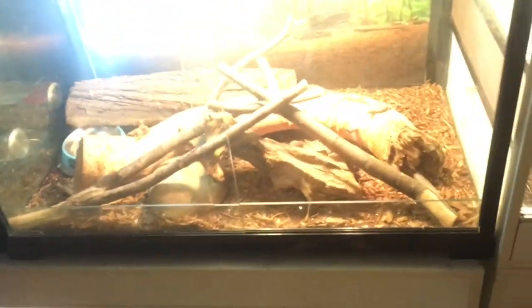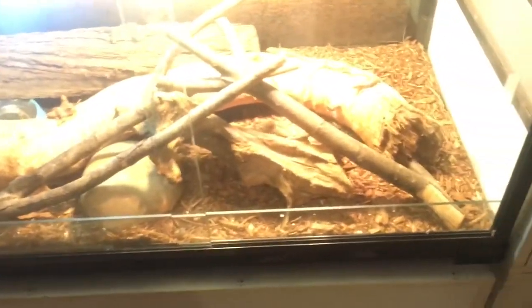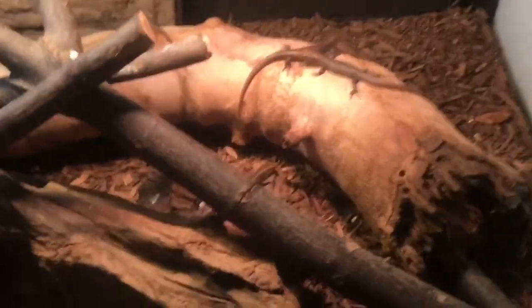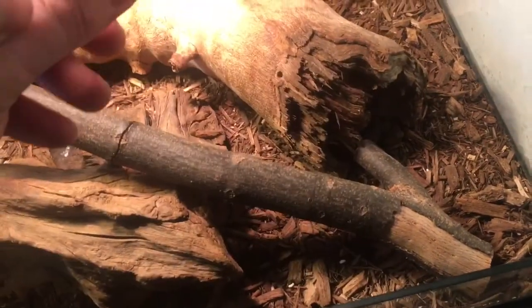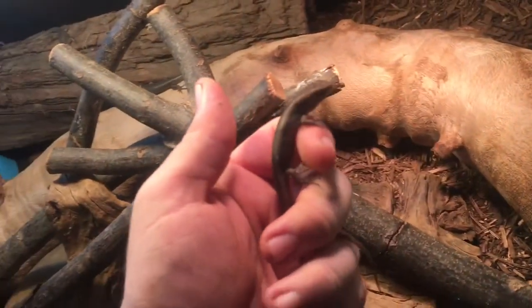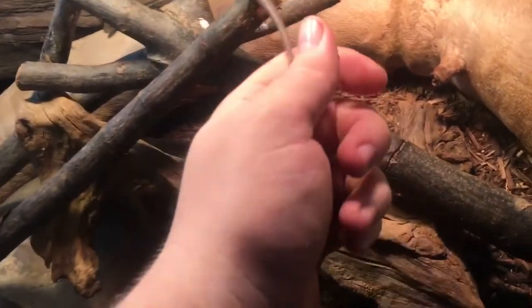This tank houses rock skinks, as you guys have seen in my previous videos. These are the little baby rock skinks — they are a pain to grab! There are nine of them in here. As you guys can see if you follow me on my Facebook page, these are the guys I bred.